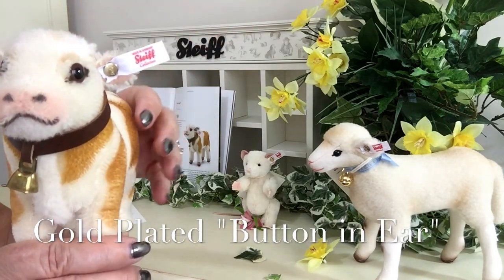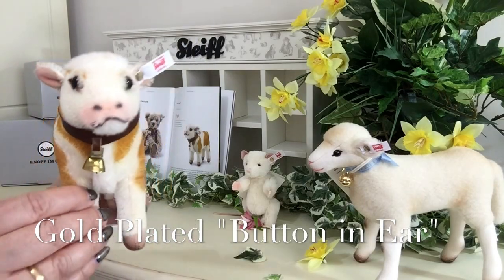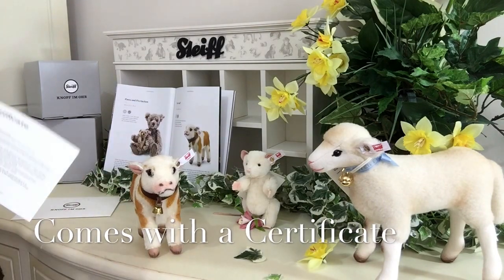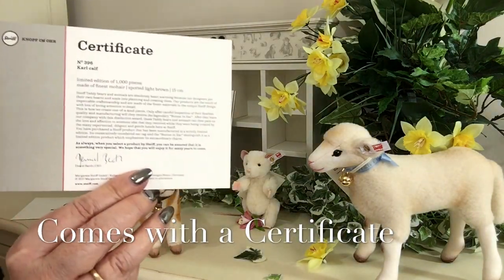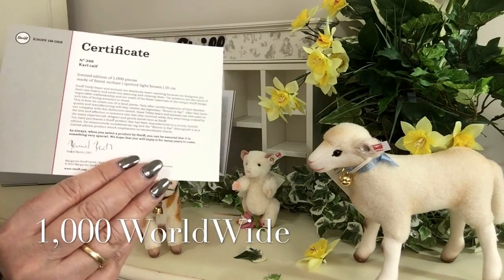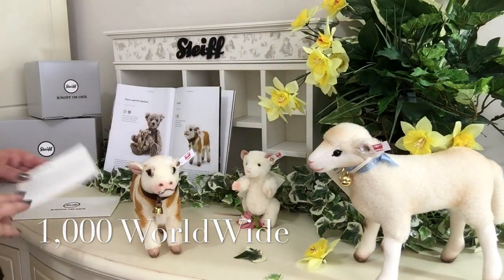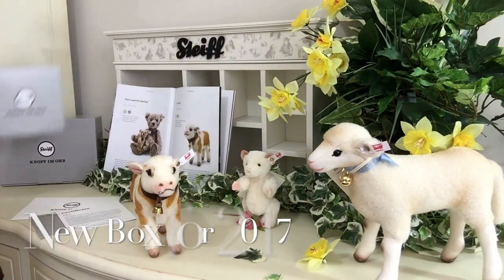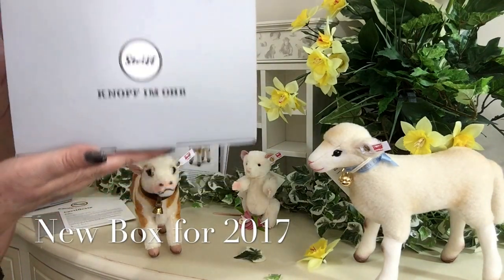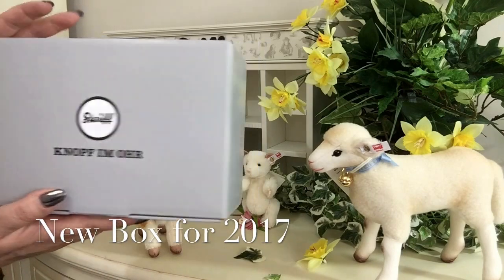That's the gold button in the ear that Steiff are well known for using with their limited editions. Being a limited edition, he will come with his certificate and there is only ever going to be a thousand Carls in the world, so he's really quite a special little calf. He'll also come in a collectible box — the new Steiff box for 2017 in silver grey with their new logo.